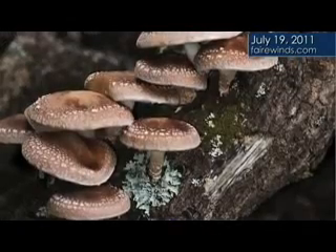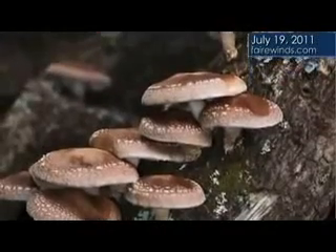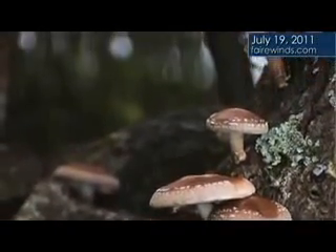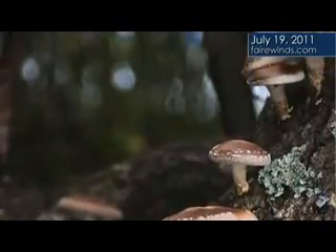First, mushrooms about 30 to 40 miles from the reactor were found to be contaminated well in excess of what the Japanese are allowing. The interesting part is that those mushrooms were grown indoors. So how can a mushroom grown indoors exceed Japanese radiation standards? It's a major concern, and it's 35 miles from the accident.